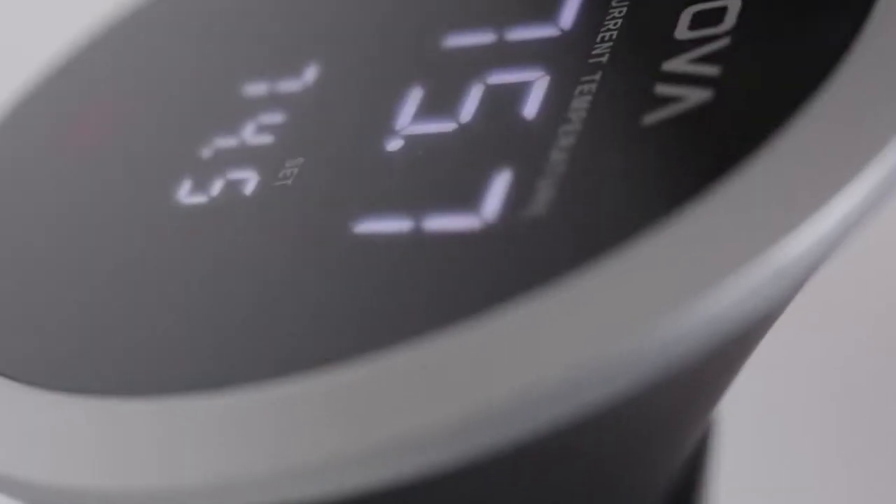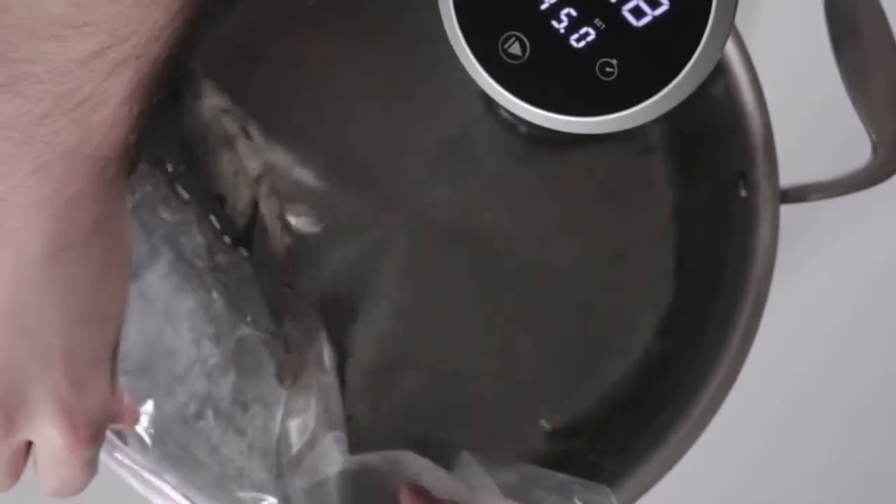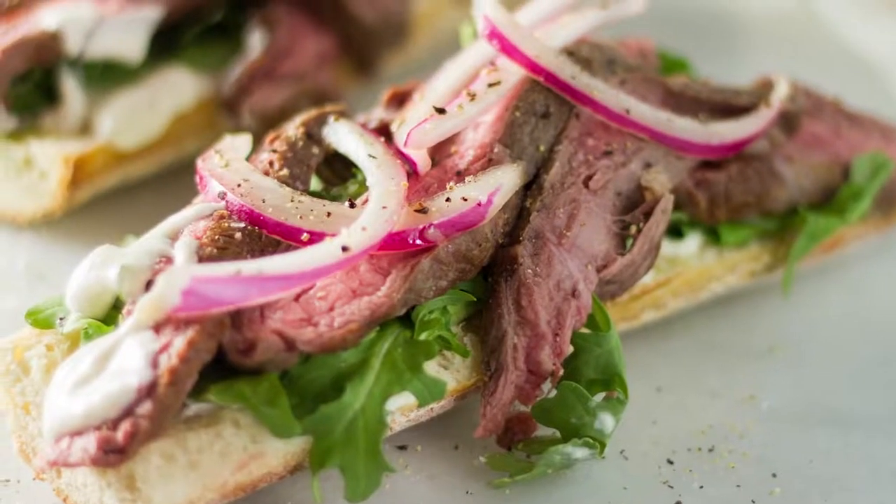The Precision Cooker has definitely inspired me to be a little bit more adventurous. You get a consistent product every time. If you set it to the right temperature, it stays at the right temperature. It doesn't overcook. It doesn't undercook. It's perfect.